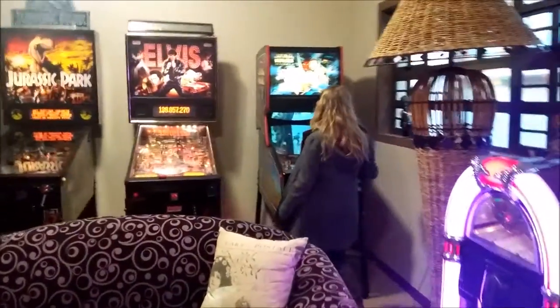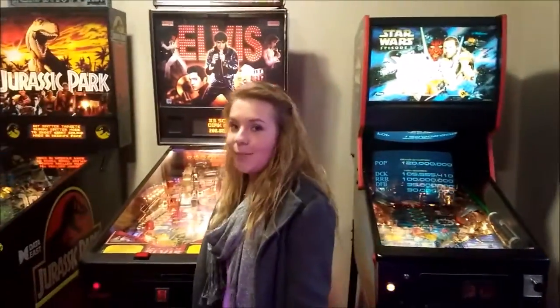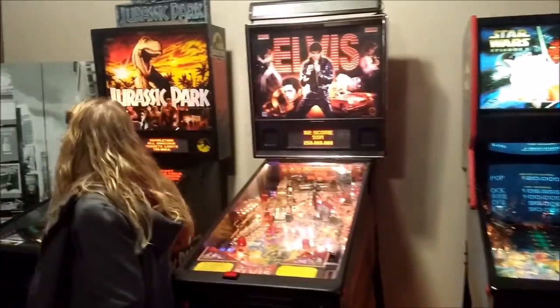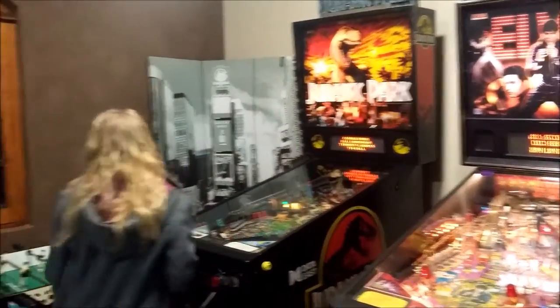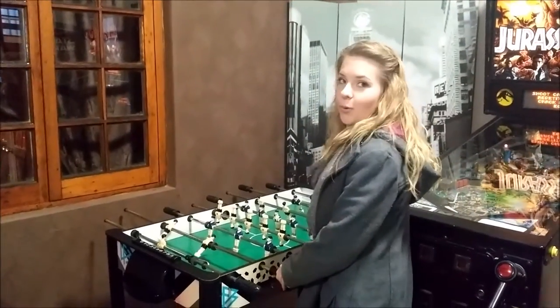This is our Star Wars pinball machine, an Elvis Presley pinball machine, and finally a Jurassic Park pinball machine. Then this is Foosball.